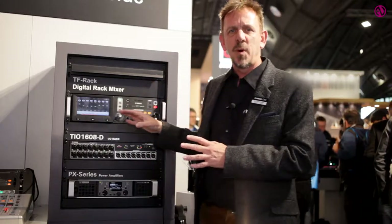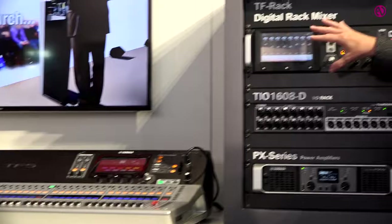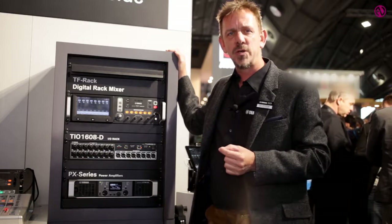From an installation point of view, we've got an update — version 3.5 firmware — for the TF series mixing consoles plus the TF rack. Inside the 3.5 version of software, we now have eight channels of Dan Dugan auto mixing.